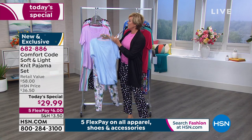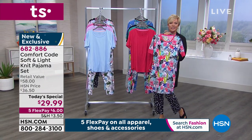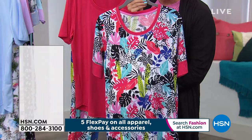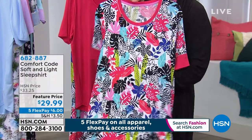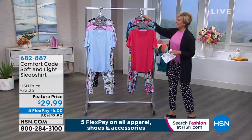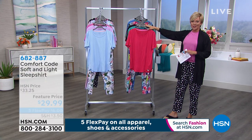Some of us sleep in pants, some in night shirts, which are also available. We have 3,000 for the day, so if you want the sleep shirts, the item number is 682-887. Same price as our Today Special, same prints, same colors — just in the sleep shirt style with a different item number.